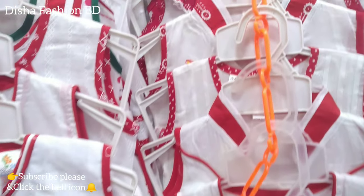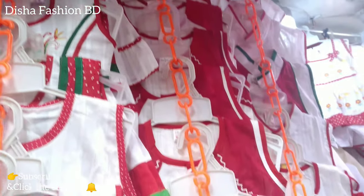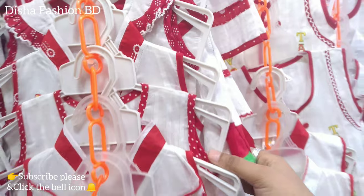Hello everyone! Welcome back to my channel. I am Deisha from Deisha Fashm VD. We are going to watch all of our new baby's collection. So, we are going to watch the new collection and this video.